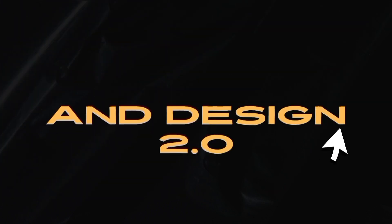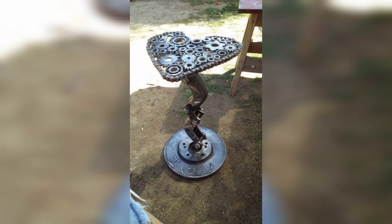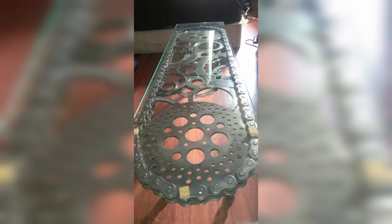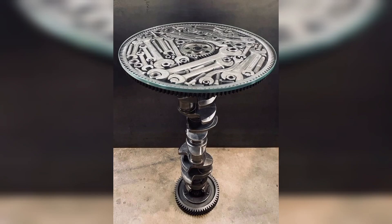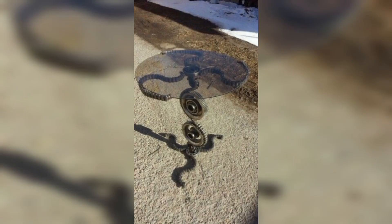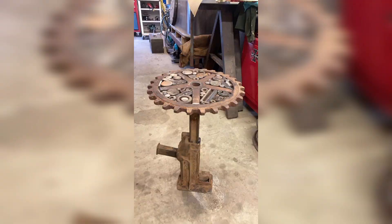We find ourselves drawn to the unconventional, the unique, and the truly remarkable. One such design trend that has gained momentum over the years is the use of scrap metal tables. These tables, often crafted from discarded or repurposed metal materials, bring a sense of rustic charm and industrial elegance to any space. The use of reclaimed metals such as iron, steel, or even copper introduces an element of rugged elegance to any room.